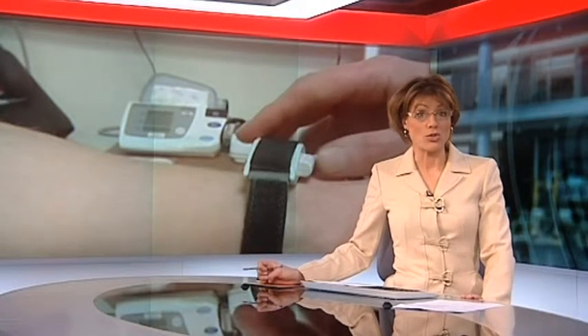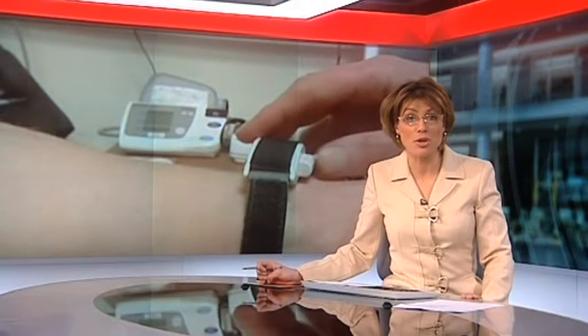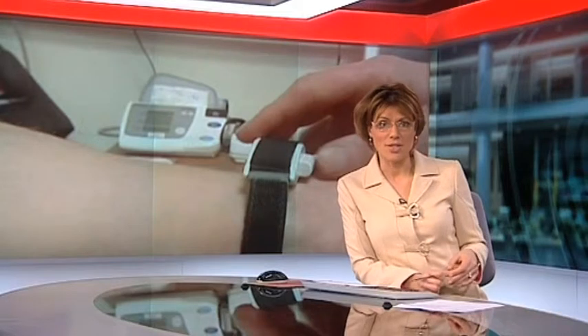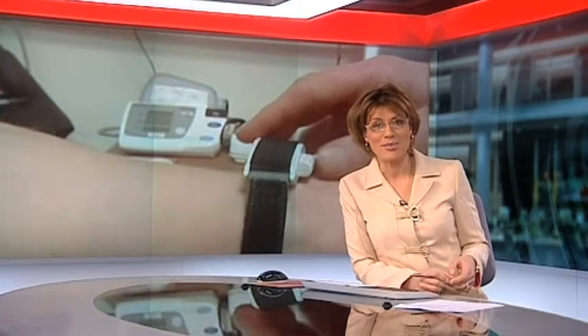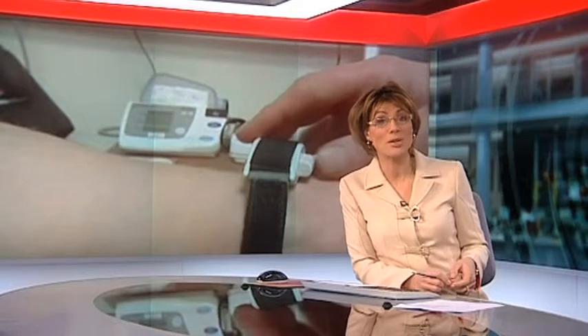A new wristwatch could revolutionise the way blood pressure is monitored. The device works by measuring pressure in the aorta, the largest artery in the body, and evidence suggests it provides a much more accurate reading than the traditional arm cuff. Researchers at the University of Leicester helped develop the technology and they say they hope it will be in use within the next few years.